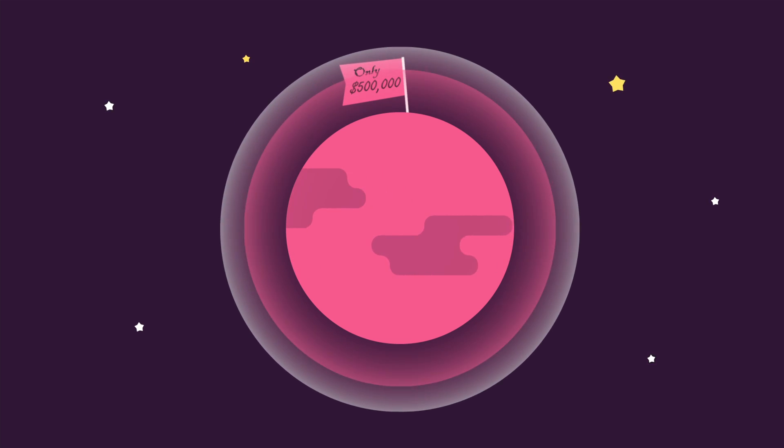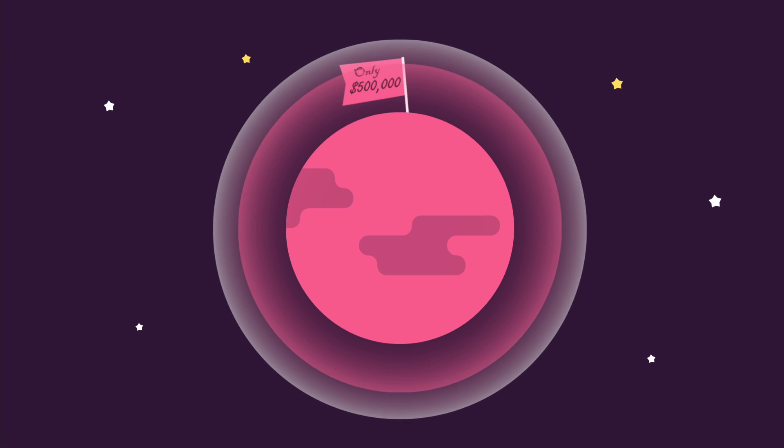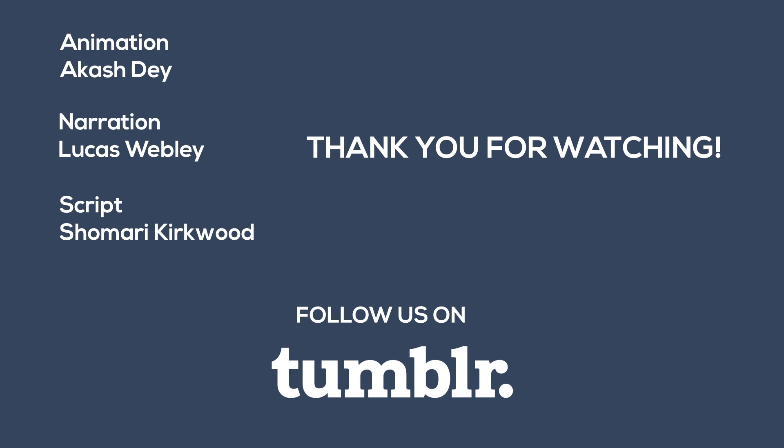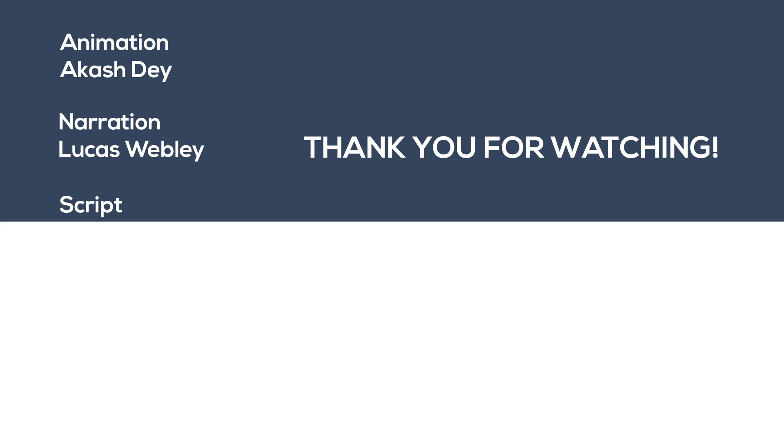Before we go, the team here at Question would like you to know that we now have a Tumblr, and you can follow us there if you want even more Question in your life. Otherwise, share the video around and help SpaceX get some more eyes on what they're up to. A like and subscribe is good with us. So if you have any more questions, leave a comment below. And above all, thanks for watching — we can't wait to bring you more videos in the future. Farewell, until next time.